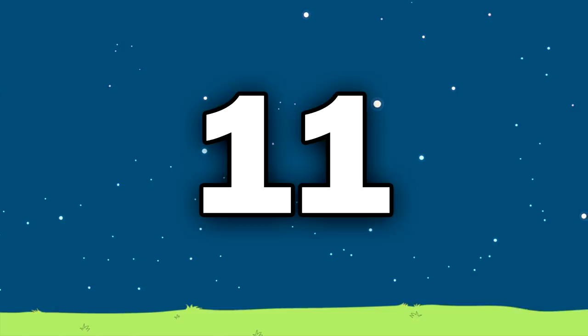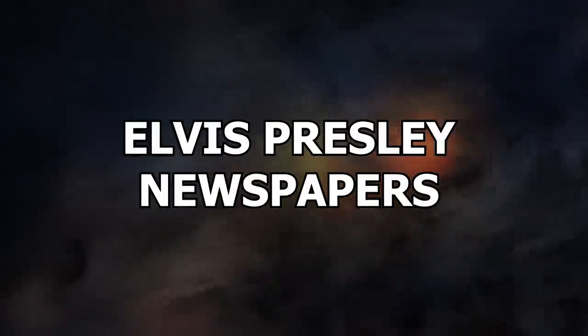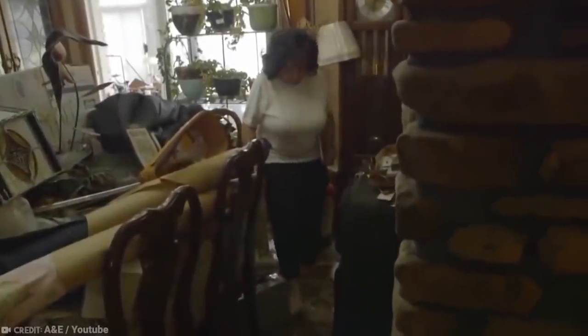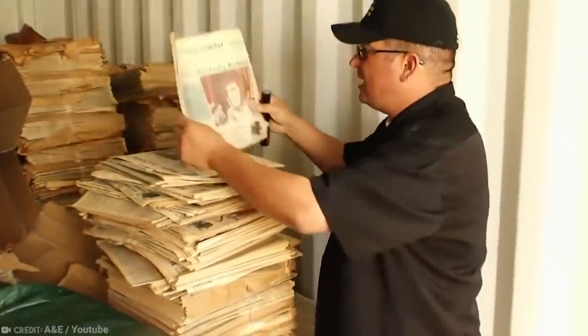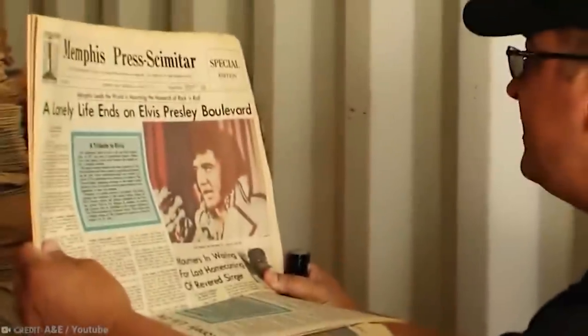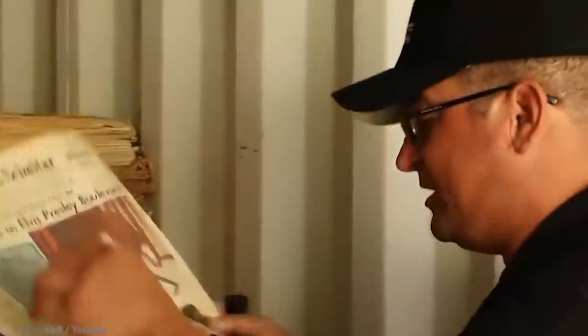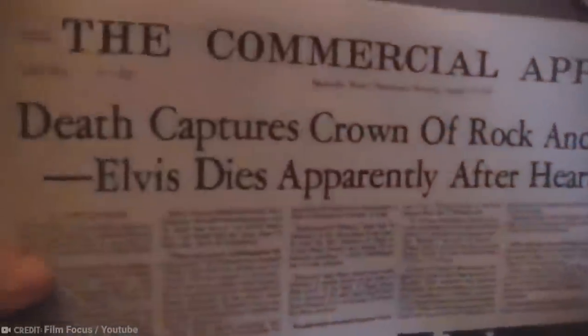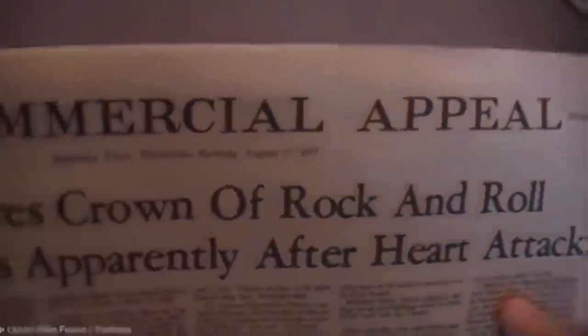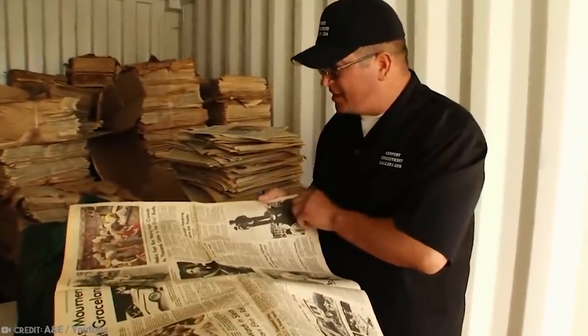Number 11: Elvis Presley Newspapers. You might see a stack of newspapers and think they hold no value — and you're probably right, because if you've seen an episode of Hoarders, there are sometimes piles of worthless newspapers everywhere. One man had an altogether different experience. In 2010, during an episode of Storage Wars, a man won a storage unit auction and discovered a massive pile of newspapers dating back to when Elvis Presley died on August 16, 1977. He probably didn't think they held any value at first, especially given the price of a newspaper back then was seven pence, but quickly changed his mind when he saw the front covers.